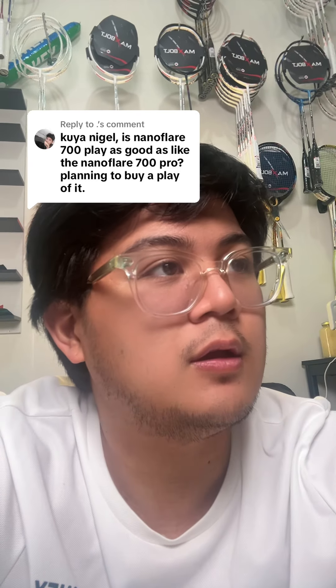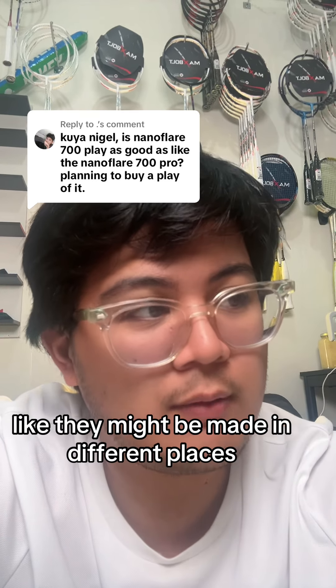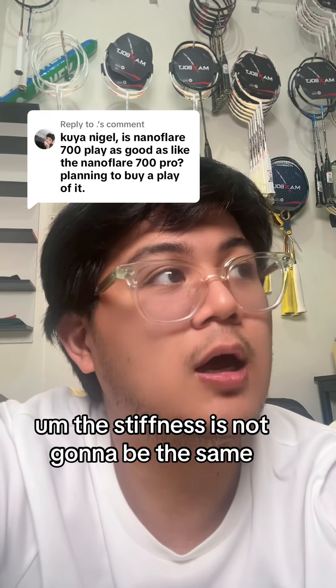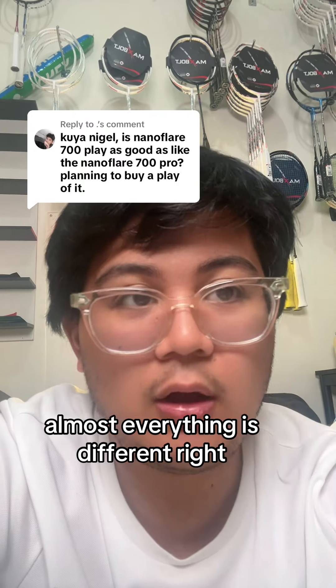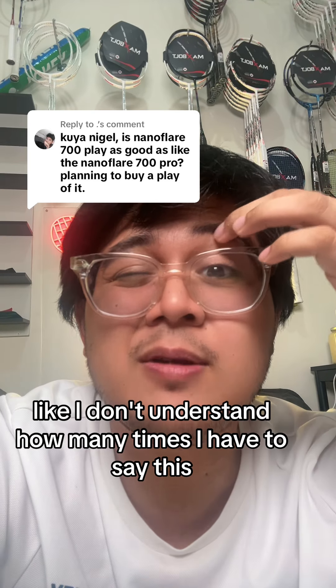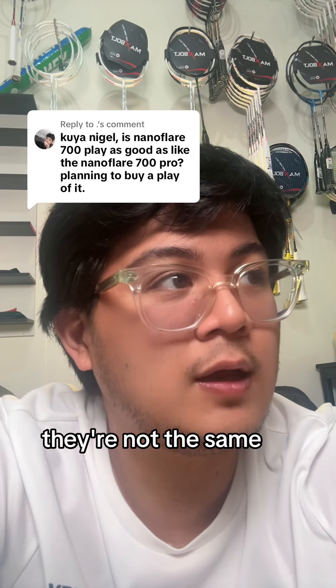Just use some common sense. They might look the same, but everything else is going to be different. They might be made in different places, the same materials are definitely not being used, and the stiffness is not going to be the same. Almost everything is different. I don't understand how many times I have to say this — they're not the same.